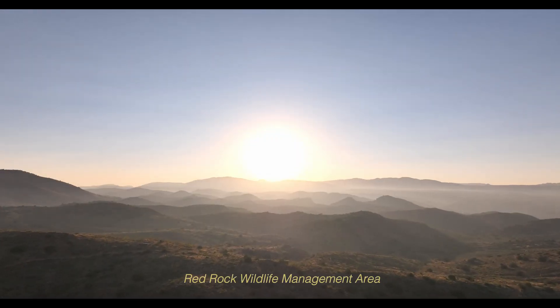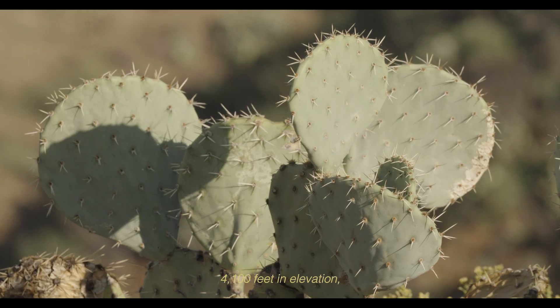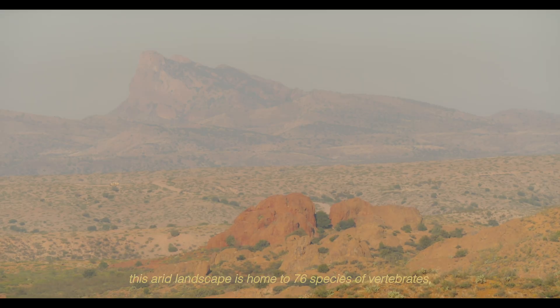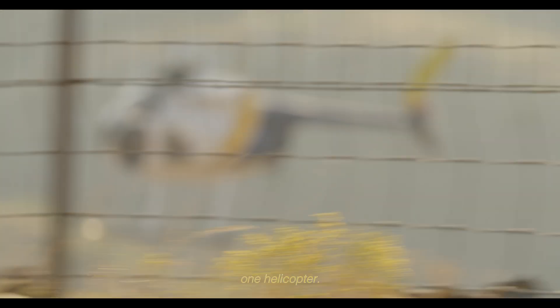Red Rock Wildlife Management Area, 4,100 feet in elevation. This arid landscape is home to 76 species of vertebrates. And for the time being, one helicopter.